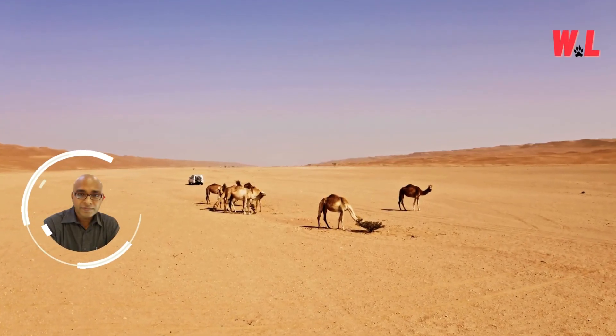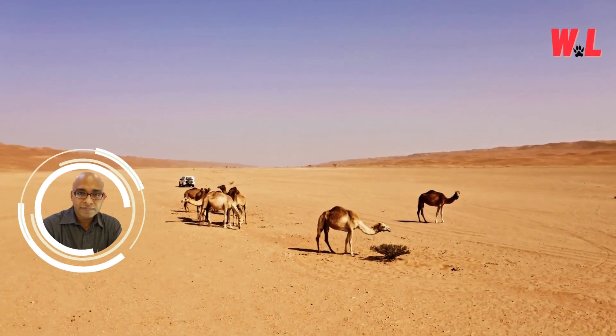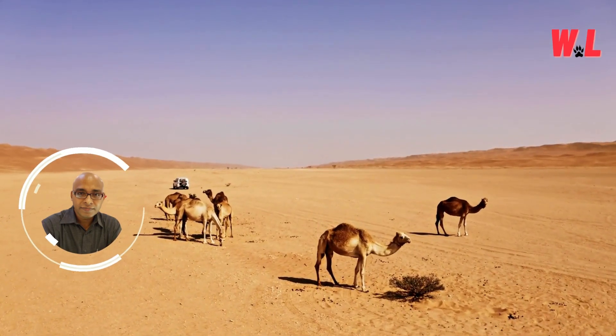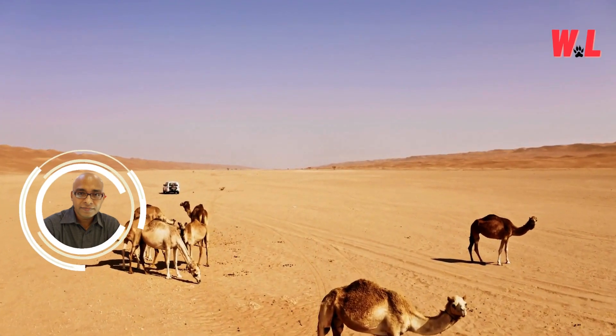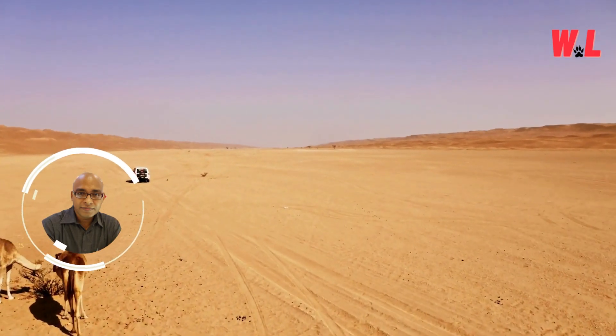Welcome, intrepid adventurers, to the scorching sands of the desert, where survival is not just a challenge but an art form mastered by few. In this captivating journey, we'll unravel the mysteries of one of nature's most resilient creatures, the camel.